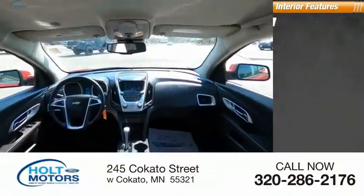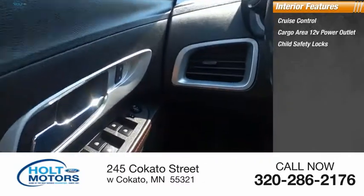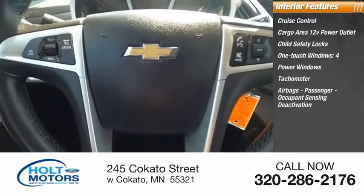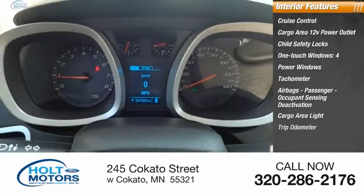Inside you'll find cruise control, cargo area 12 volt power outlet, child safety locks, one-touch windows, four power windows, tachometer, airbags with passenger occupant sensing deactivation, cargo area light, trip odometer, and compass.